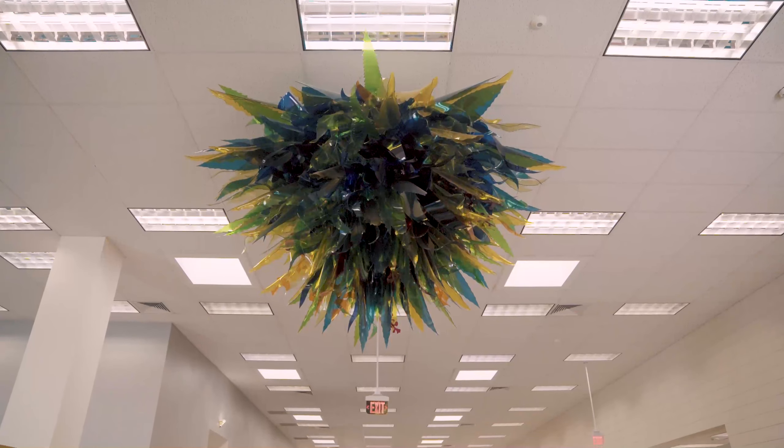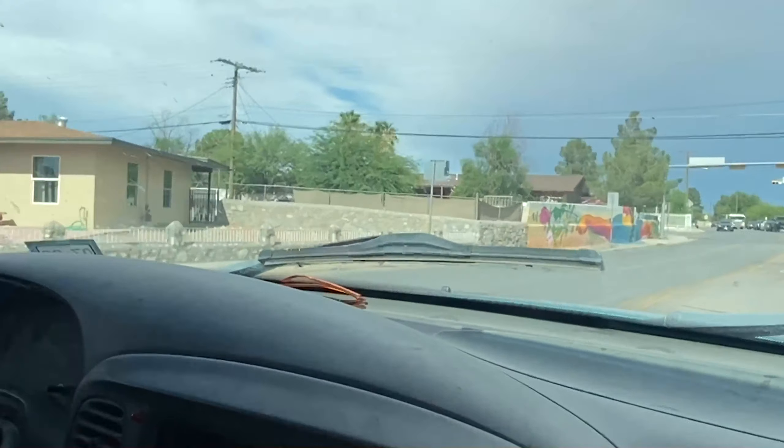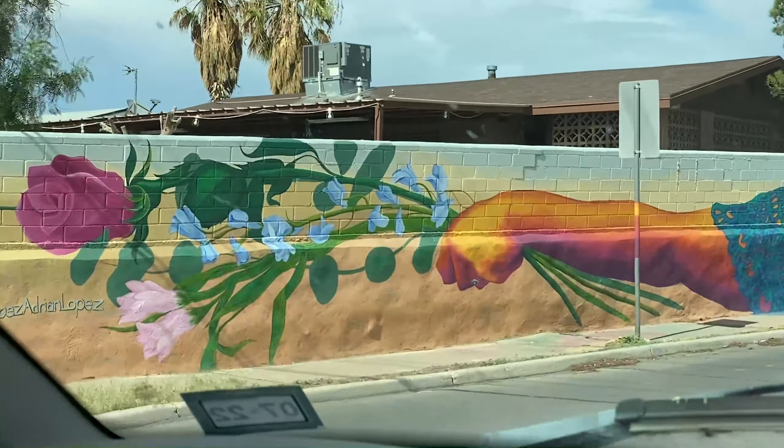The bigger idea that I'm personally going for here in my city is to make art for my neighborhoods — where I grew up in, where my kids are growing up in. I want to transform our environment using my power, what I know I can do, what my gift is. And this is all part of it.